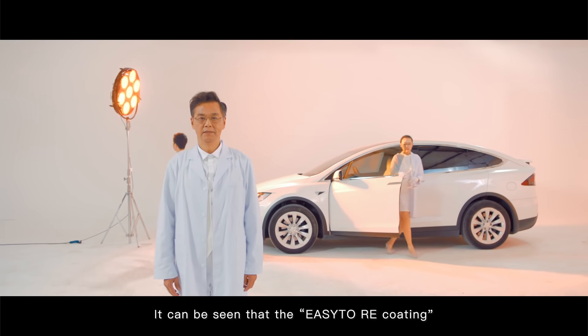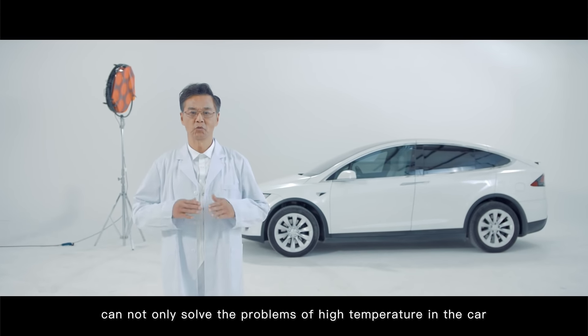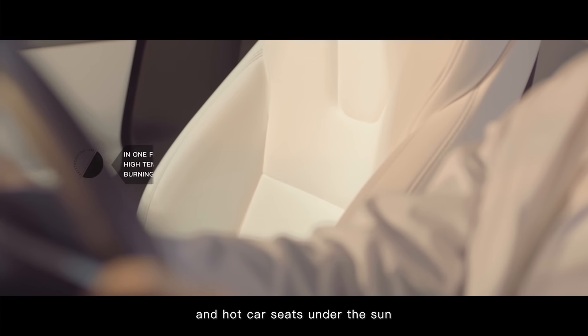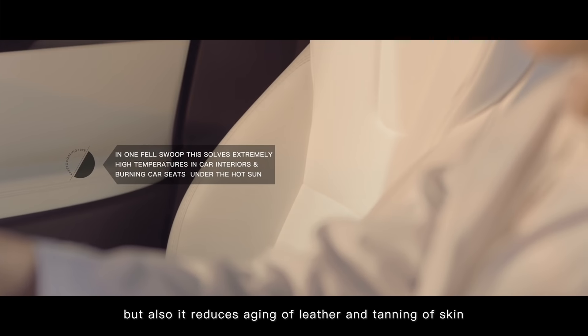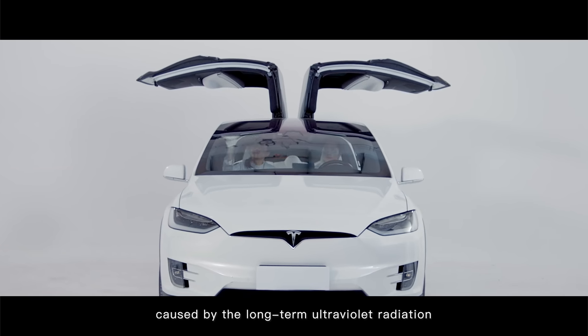It can be seen that the EZ2 RE coating can not only solve the problems of high temperature in the car and hot car seats under the sun, but also it reduces aging of leather and tanning of skin caused by long-term ultraviolet radiation.